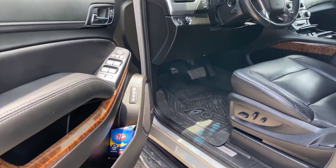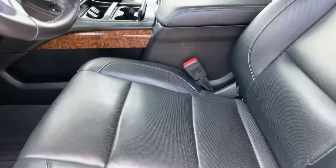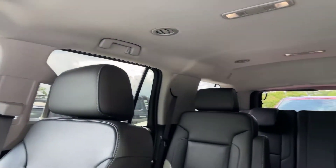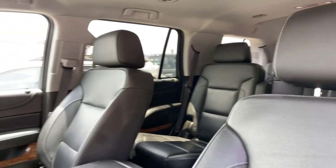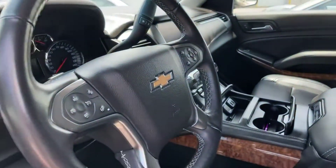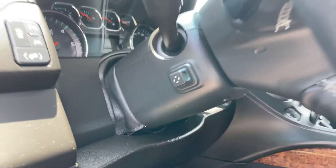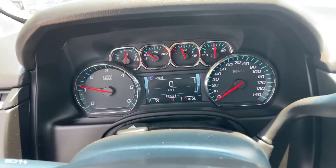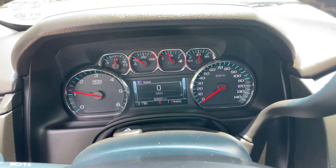Now we're going to move in on the driver's side here. Once again, leather is in great shape. We do have our steering wheel mounted controls here, and a power steering wheel right here. Now I went ahead and started the Tahoe up — we've got 60,931 miles on the vehicle.